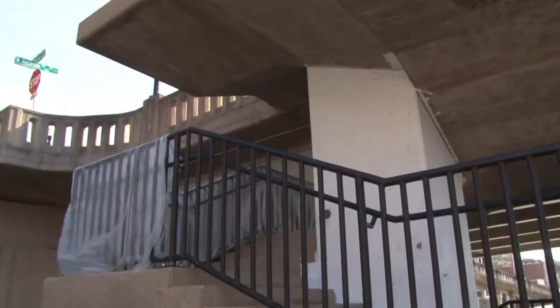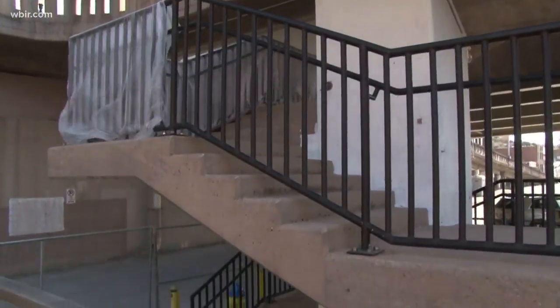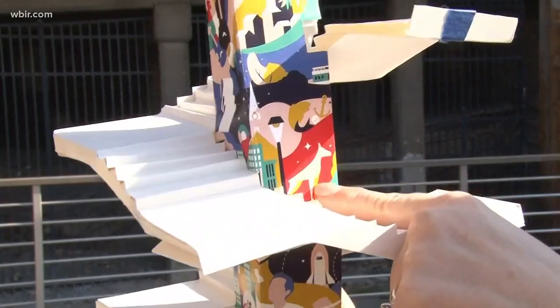Paint will be hitting the pavement soon, hoping to make this empty stairwell a hidden gem. We think once it's painted, people will come here, want to do pictures, and it'll get people down to the Old City. That mural's definitely going to be cool, and it is scheduled to be finished and ready for use by April 20th.